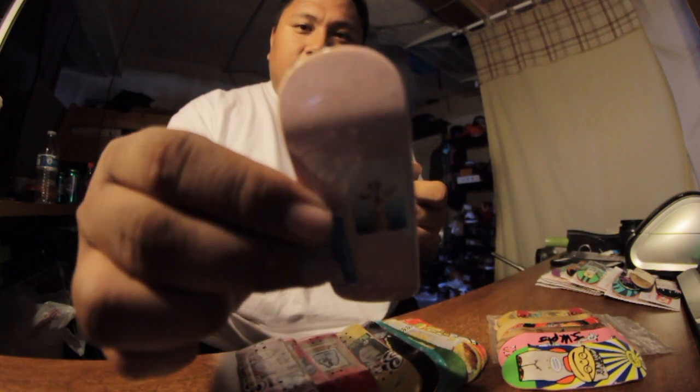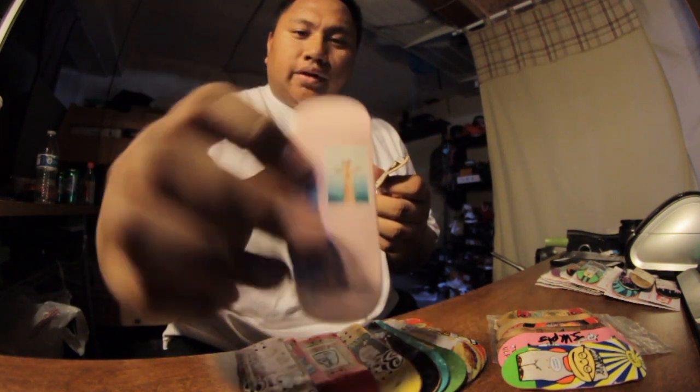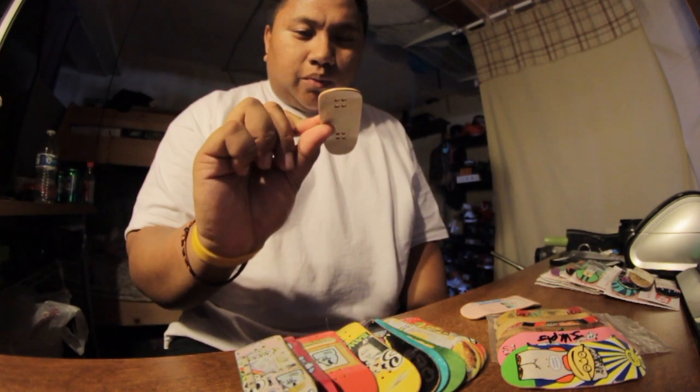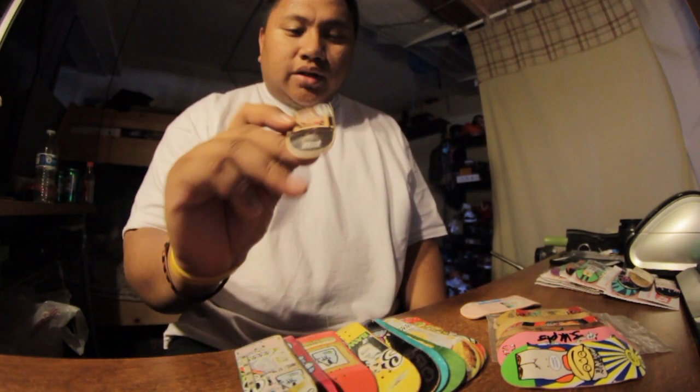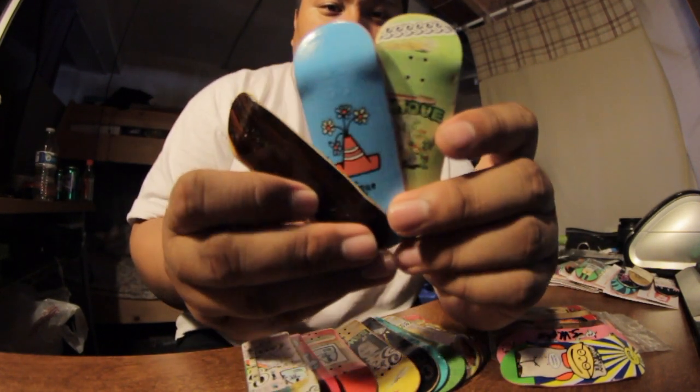Next up we have the Subliminal. I got this one from Ben the first time I ever met him — still haven't opened it, and that was I think over a year ago. Next one is another Subliminal from another fingerboarding event, the second time he went. I did try this one — this one's pretty fun.